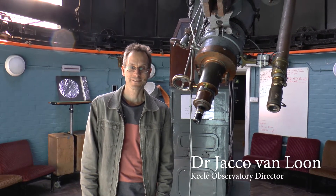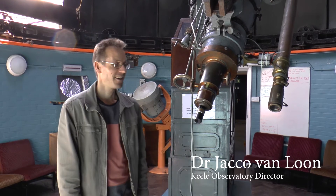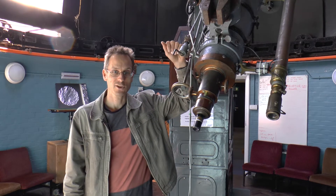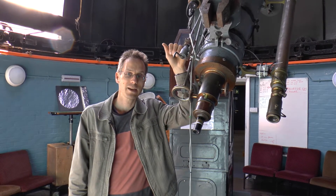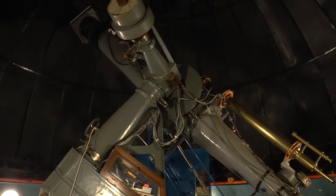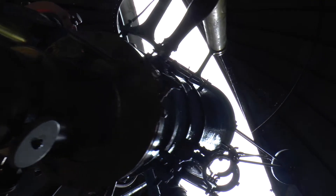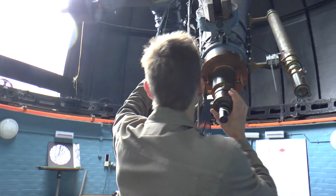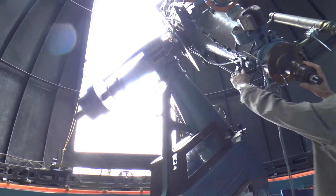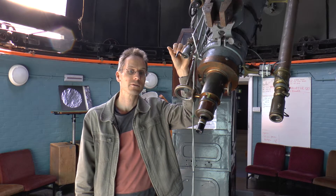We're standing here in what used to be a field with cows until 55 years ago. And then this dome was built to house this marvelous telescope. It's a very old telescope from 1874. We got it from Oxford Observatory because they closed. Now this telescope at the time was the seventh largest telescope in the world. It was very powerful for our research and it has a long history of research in the 19th century, but now we use it for the public, so you can come and have a look through it.